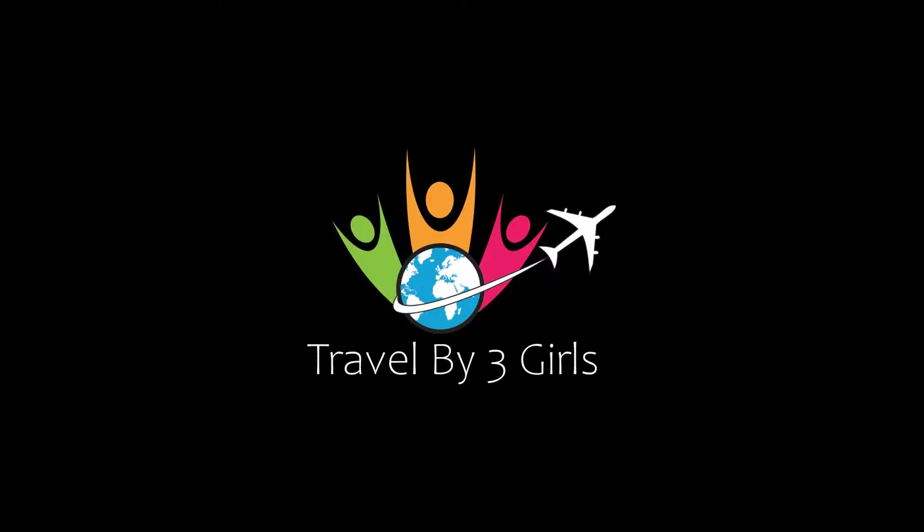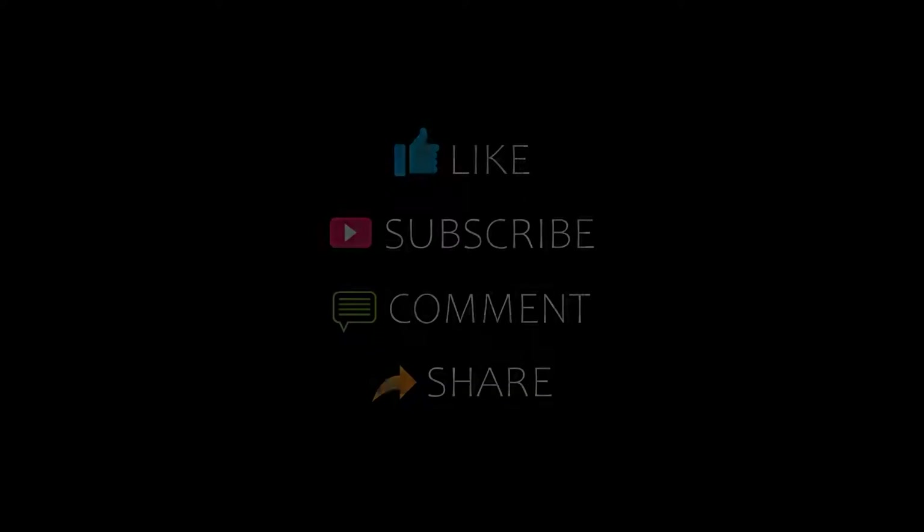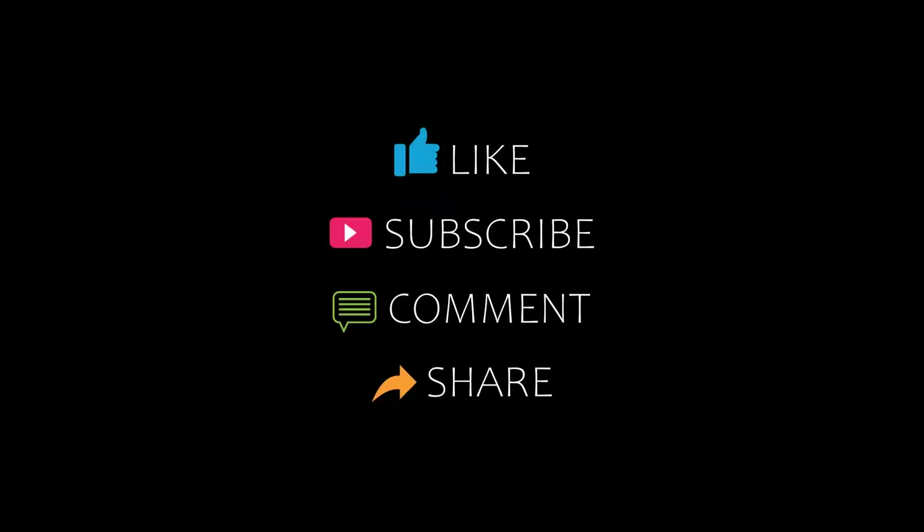Hi guys, welcome back to my channel and now you are watching a new video of Top Recommended Hotels. Please subscribe to my channel and don't forget to like, share, and comment. Let's start the video.